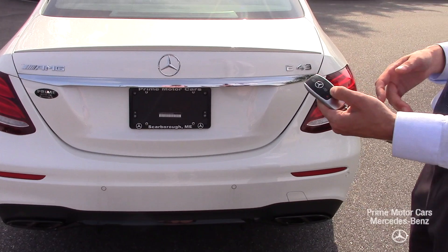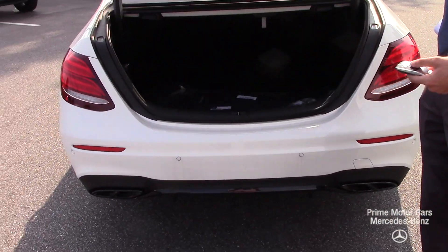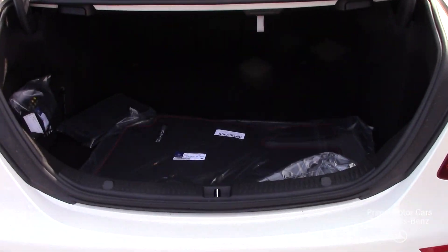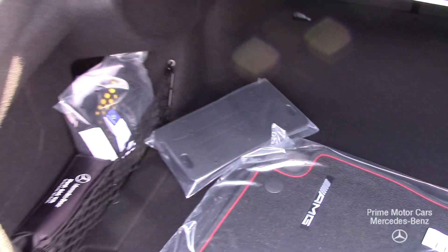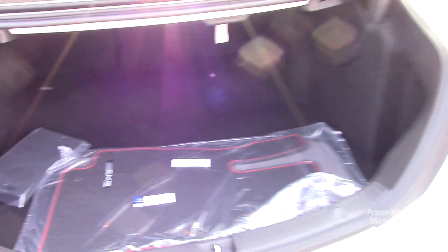To open up the trunk, all you have to do is hold down on the key fob and the trunk pops right open. You can see we have our AMG floor mats in there with the red accents. Lots of storage space, and the rear seats fold as well.